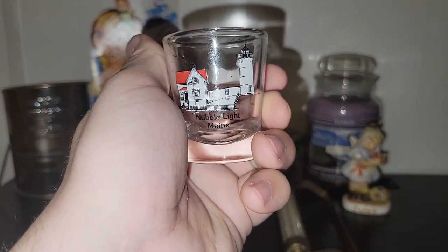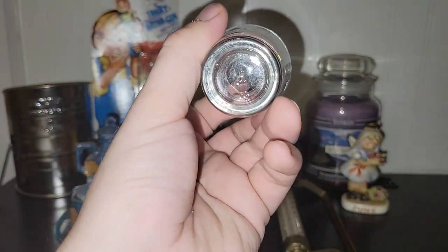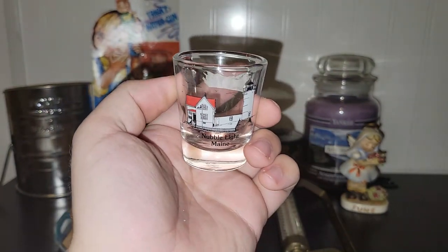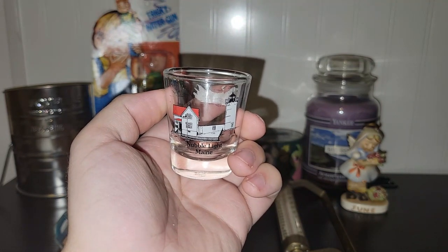You guys know me — in York, Maine, I found a shot glass with Nubble Light on it and it was made by Libby. It's more than likely a newer piece, but anytime I see stuff with Nubble Light on it I like to pick it up if it's inexpensive enough, and this was.